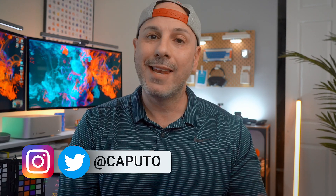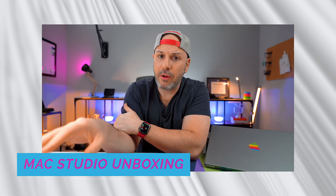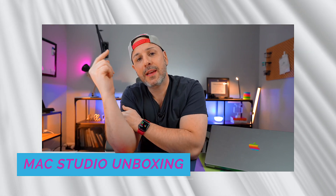Hello again, everyone. My name is Mike Caputo, and today we're reviewing the Mac Studio after 12 months of ownership. To be truthful, I don't even know how we got here because the last time I talked to you about a Mac Studio, I was returning it. I wasn't sure if I would keep the M1 Ultra version I have here, or if I would get the M1 Max instead. Needless to say, I have some explaining to do.